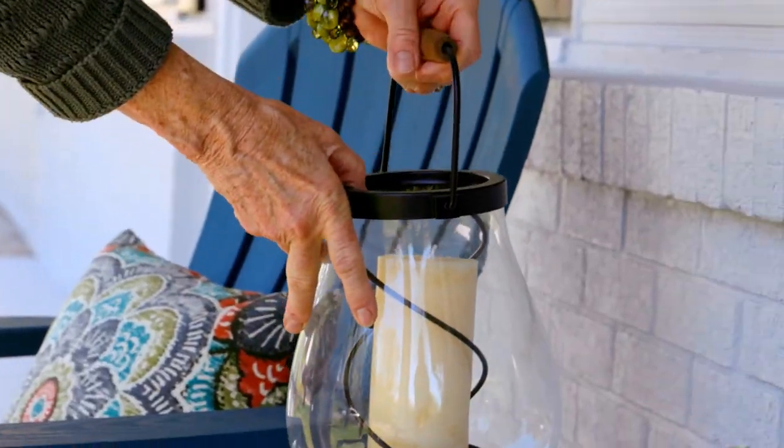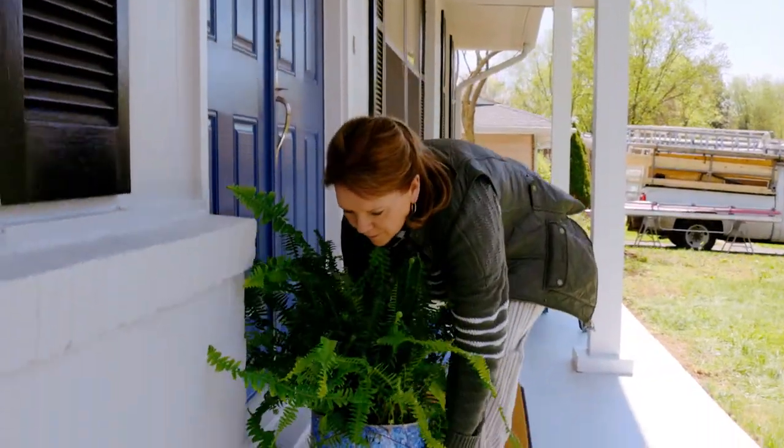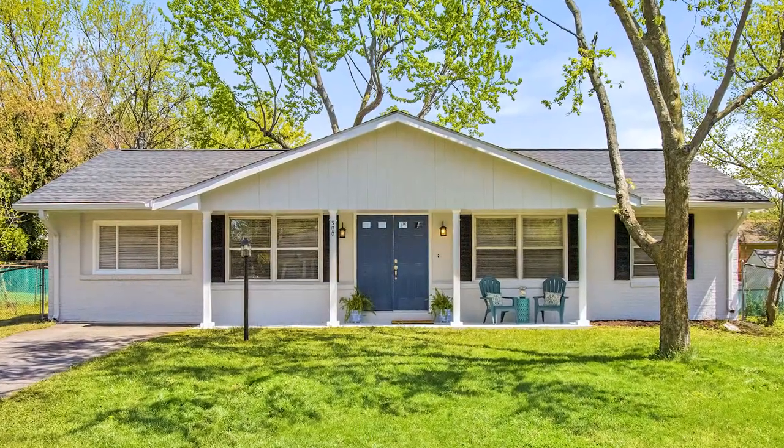I think the difference between jazzing up a front porch and not doing anything could result in fewer showings, because buyers are scrolling through online listings and deciding which ones they'd like to see. That very first picture should capture their attention, and decorating the front porch will help to do that.